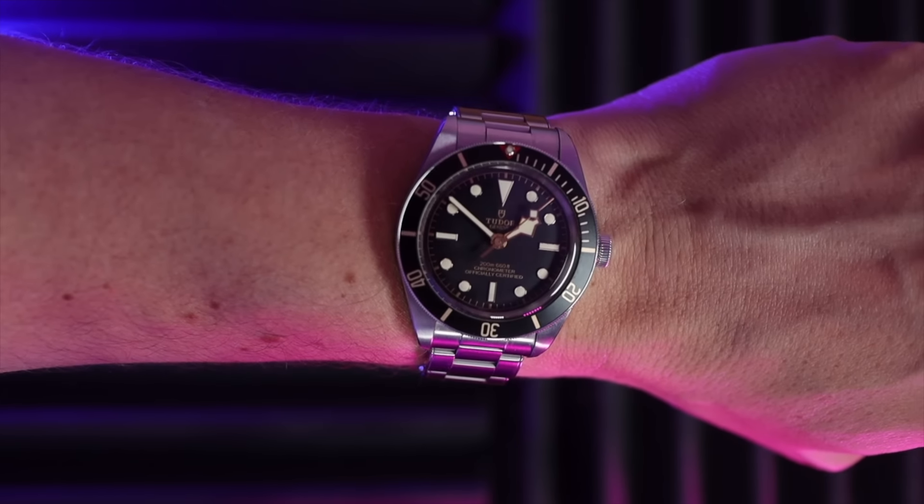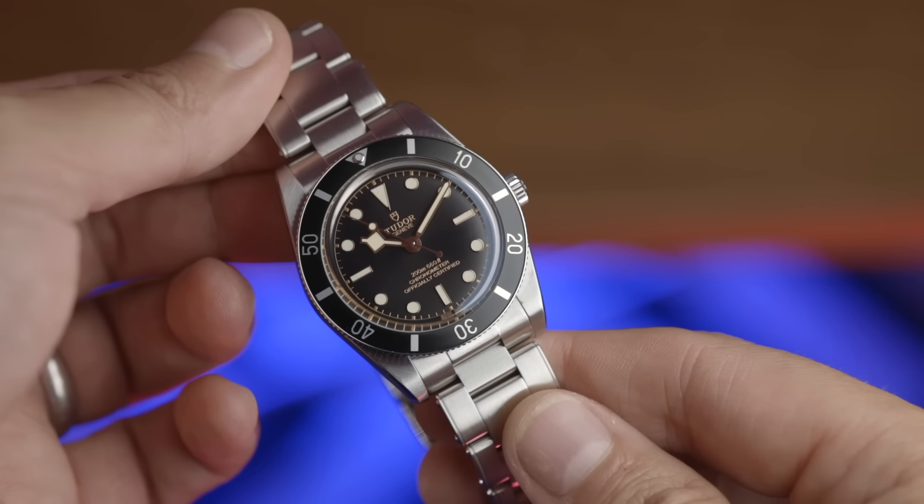I am a very proud owner of not one but two Black Bay 58s. Over the last almost 10 years of searching, this watch in my opinion is the best dive watch still on the market. It's been very hard for any other dive watch to get a look in on the wrist. But there was always a niggle in my brain — what if the 54 is better? Today you're going to get my opinion on which watch I think is best. At the end of the show, my wife gives her opinion on which one she prefers.